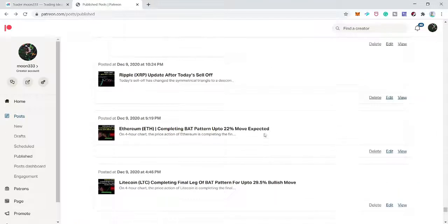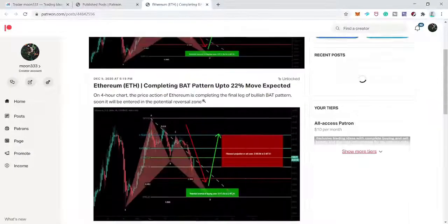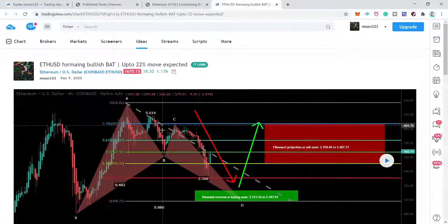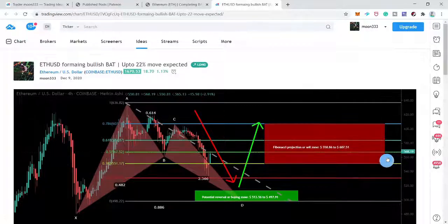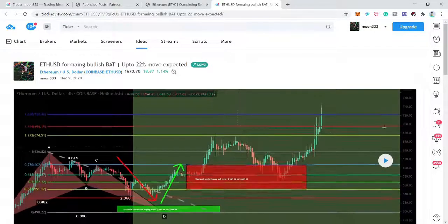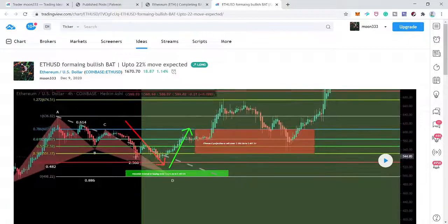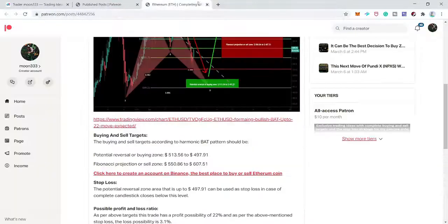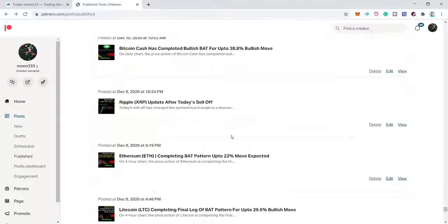Next is Ethereum, where price was completing the final leg of the bat move on the four-hour chart. After playing the chart, the price action did not complete the final leg and reversed bullishly from before entering the zone. I'm leaving this trade.